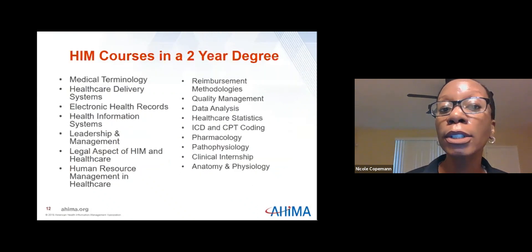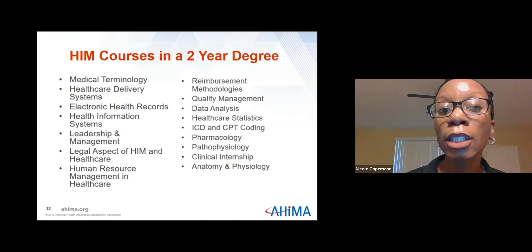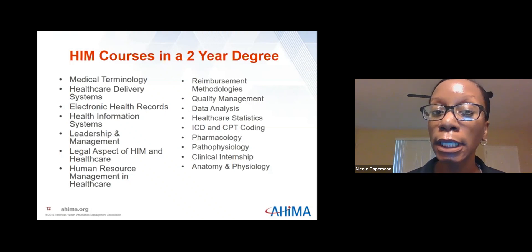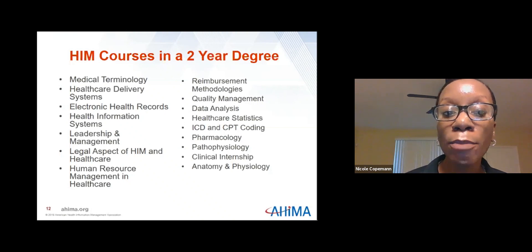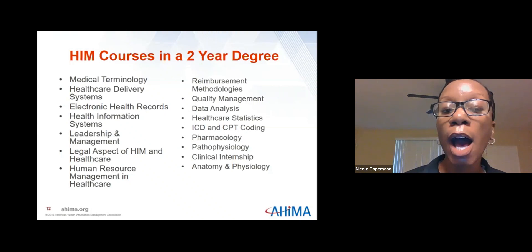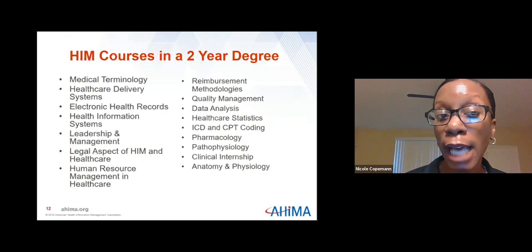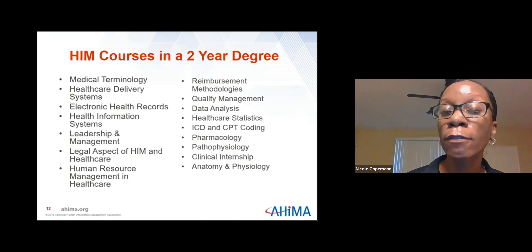Some of the courses you'll take in our two-year degree program include medical terminology, anatomy and physiology, pharmacology, data analysis, healthcare statistics, quality management, coding courses in ICD-10 and CPT coding, legal aspects of HIM, human resources management, reimbursement methodologies, and health information systems.